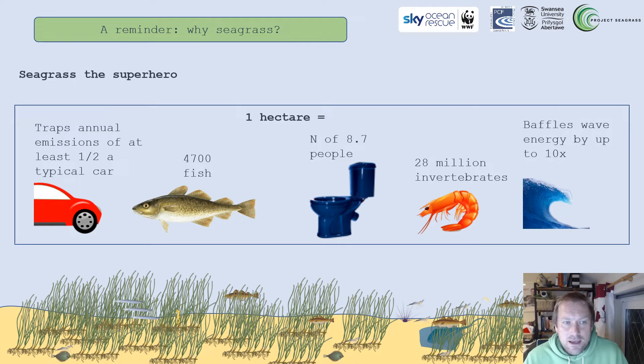Before I talk about seagrass in Dale in West Wales, I just wanted to give you a brief reminder of how amazing seagrass is. It's increasingly being recognized for its value in storing carbon, but that's a really small part of the story. It creates an incredible habitat in coastal environments, making areas of seabed habitable for fish, crustaceans, and gastropods. It filters coastal water, keeps sediments together, and baffles wave energy. It's an amazing superhero of our coasts.